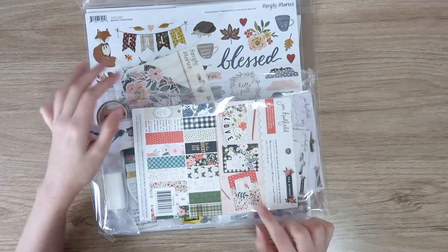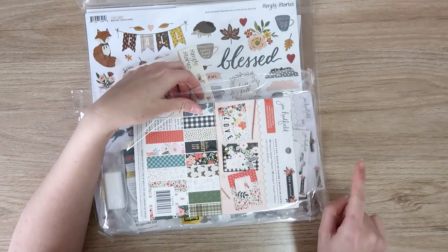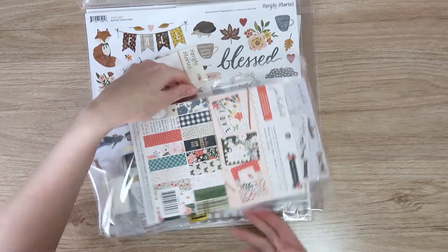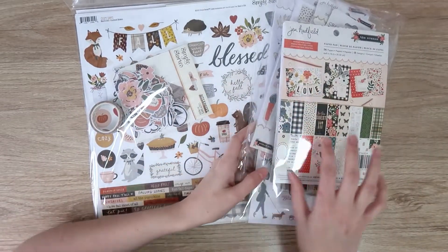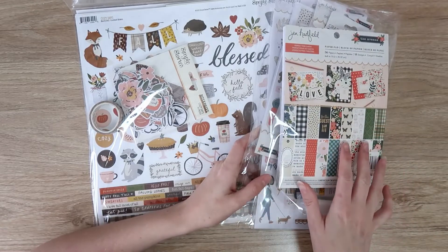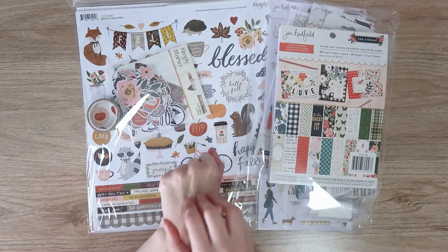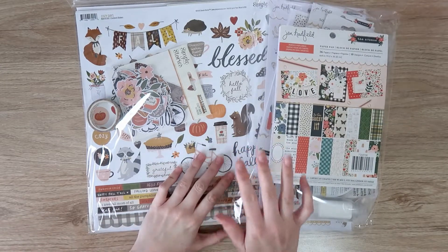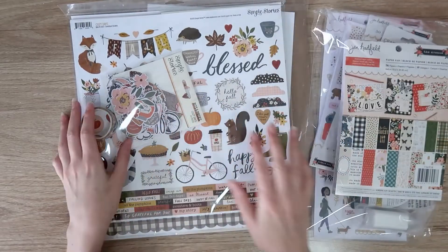This came just in time because I actually just used the very last of my Pebbles Hey Hello collection last night — and this landed on my door this morning. I love Pebbles stuff at the moment. I'm really enjoying their collections and finding them really easy to use. I've used up that whole collection I bought earlier this year, and I never use a collection that quickly. This looks beautiful too. Really excited.